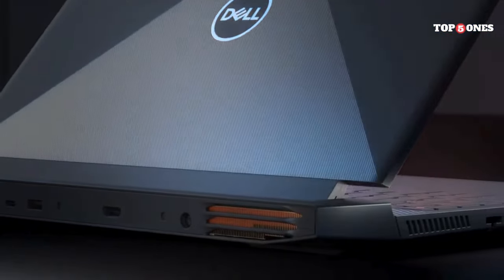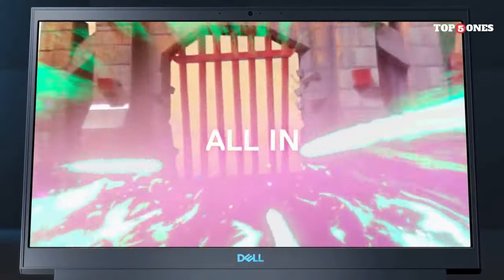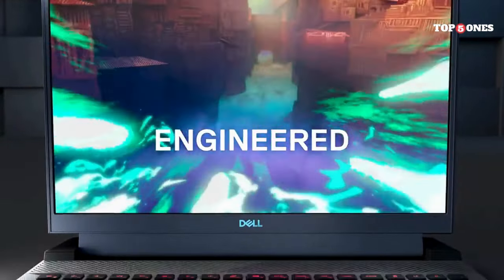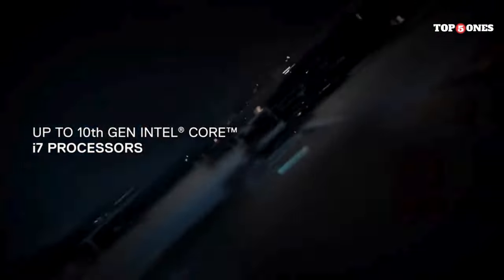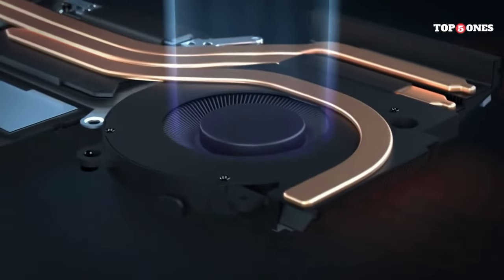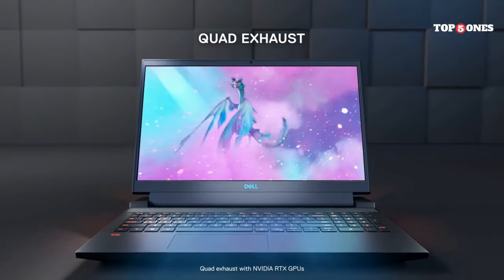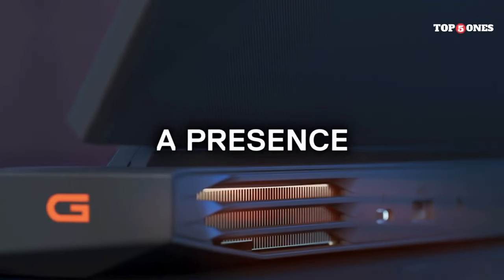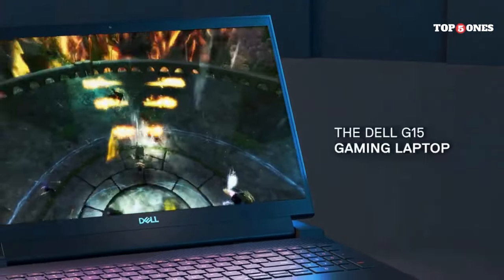The keyboard is okay — it's got backlighting, which is a plus for nighttime gaming, but the key travel feels a little shallow. For long gaming sessions, an external keyboard might be more comfortable. The trackpad is decent and responsive enough for everyday use, but for gaming you'll definitely want a mouse. Battery life isn't a strong point — expect a couple of hours unplugged at most. You'll be tethered to the charger for any serious gaming sessions. One positive here is upgradability: Dell allows you to access the RAM and storage pretty easily, so you can add more down the line if needed.